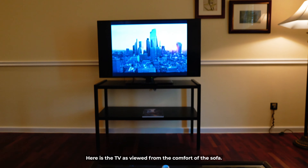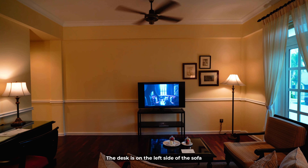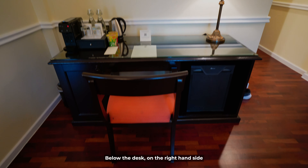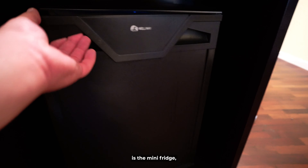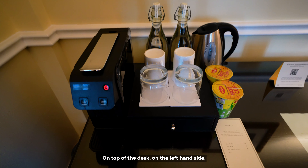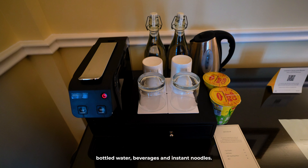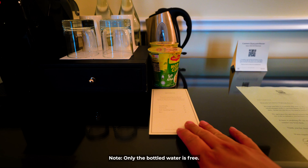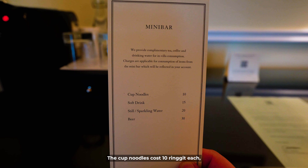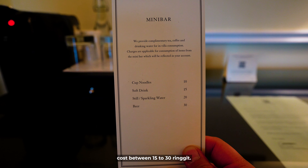Here is the TV as viewed from the comfort of the sofa. The desk is on the left side when facing the TV, right up against the wall. Below the desk on the right-hand side is the mini fridge, which comes stocked with several drinks. On top of the desk on the left-hand side is a coffee machine, kettle, bottled water, beverages, and instant noodles. Note: only the bottled water is free. The cup noodles cost 10 ringgit each and each drink from the mini fridge costs between 15 to 30 ringgit.